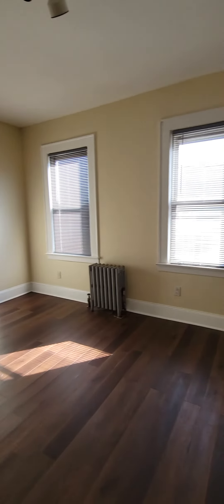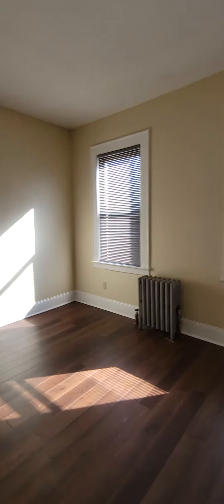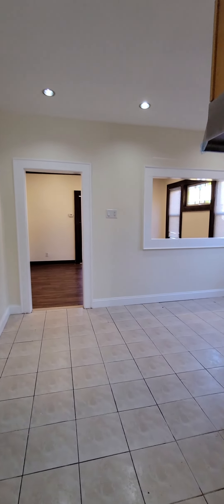The main bedroom is at the back of the apartment. Again, it's a very generous size room. You can definitely fit a king-size bed with nightstands on either side and still have room for two dressers, which is really great. In the closet, there are two hanging poles for all of your clothing. This place is going to be nice, fresh, and ready for occupancy.